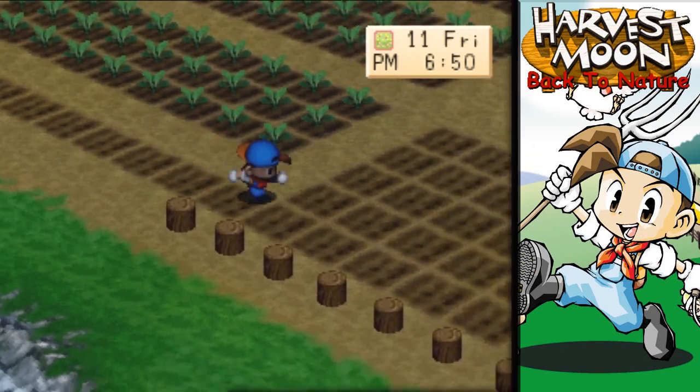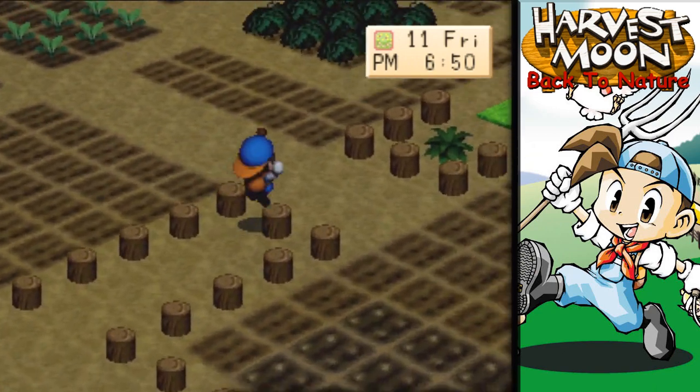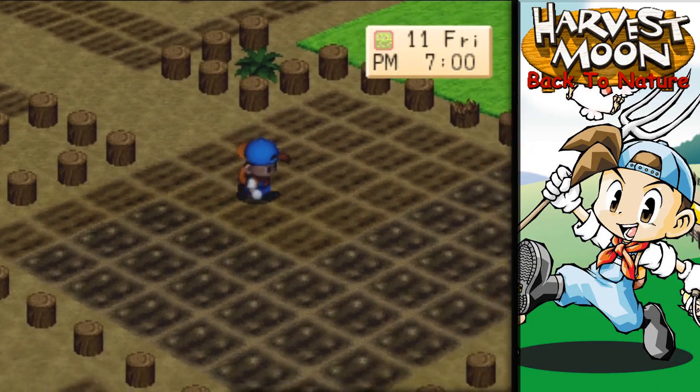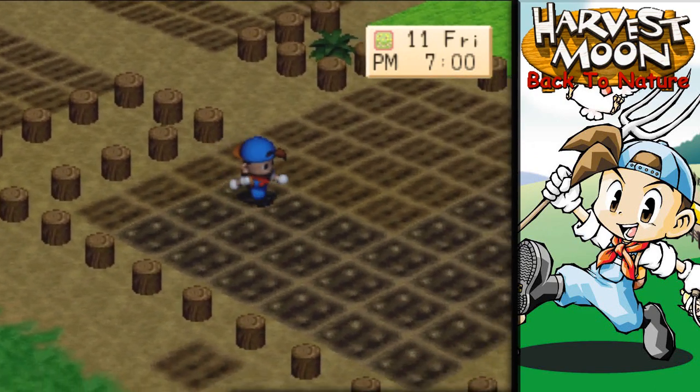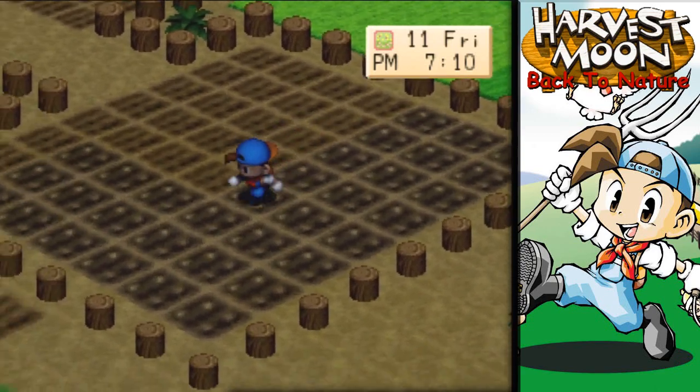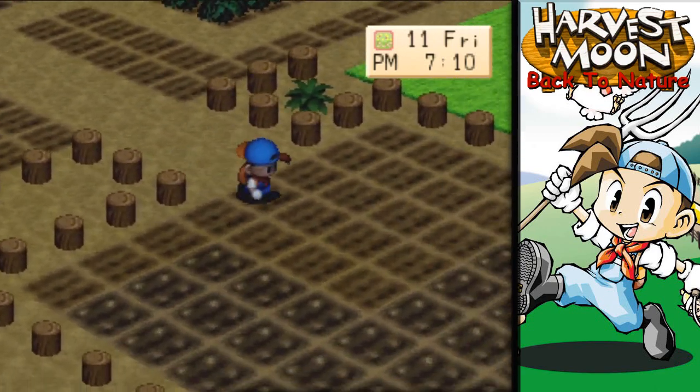Alright, there we go — that looks awesome. Yeah, there we go. This is gonna look really nice. We're gonna have flowers practically growing right here, and it's gonna look good. Our pathway's gonna come in right here.